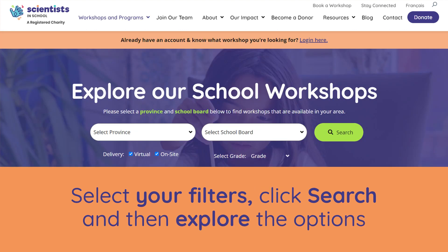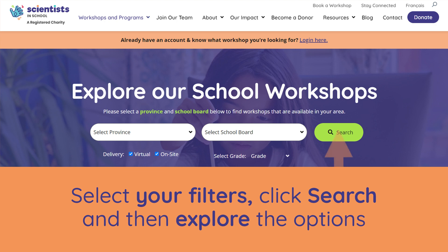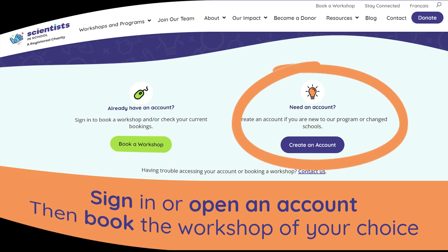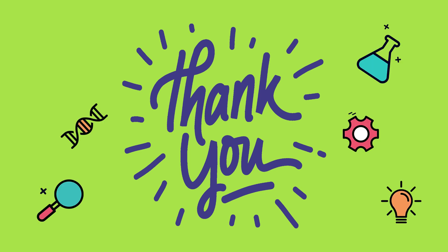Use the search filters to select your province, your school board, your delivery method, and grade. Then click search to explore the options. If you are a returning customer, click book a workshop. If you are new to our program, click create an account. Once you have completed your booking request, a presenter will reach out to schedule a date and time. Thank you for watching, and we hope to be part of your STEM discoveries in your classroom.